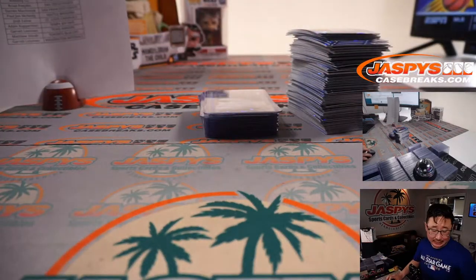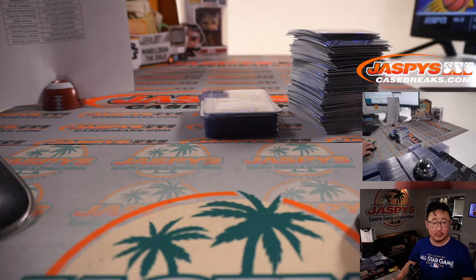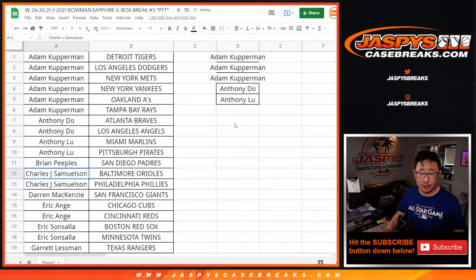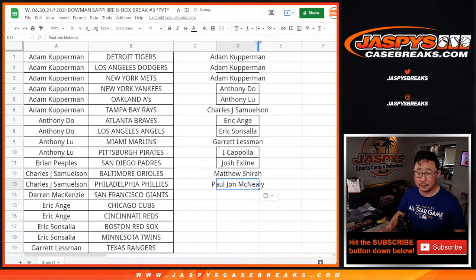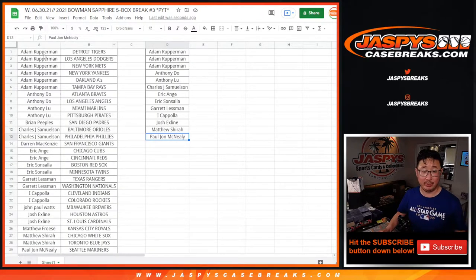Let's give away a box. Remember, if you bought at least two teams, you get an entry. Four teams gets you two entries, six teams gets you three entries, so on and so forth. We'll randomize that group of names and the name on top will get a chance to win a sealed box of Bowman Sapphire Baseball. Adam got six teams — that's three entries. Anthony D, one entry. Anthony L, one entry. John, one entry. EA, one entry. ES, two teams, one entry. Garrett, one entry. Coppola, one entry. The X-Line, one entry. Matthew Shira, one entry. And PJ, one entry. Maybe we force X-Line to buy a lottery ticket, then share it with the rest of us with that kind of luck.